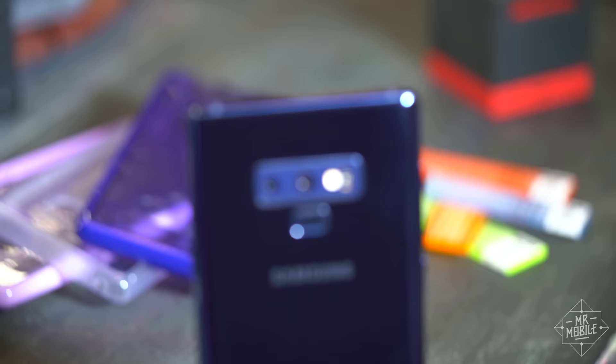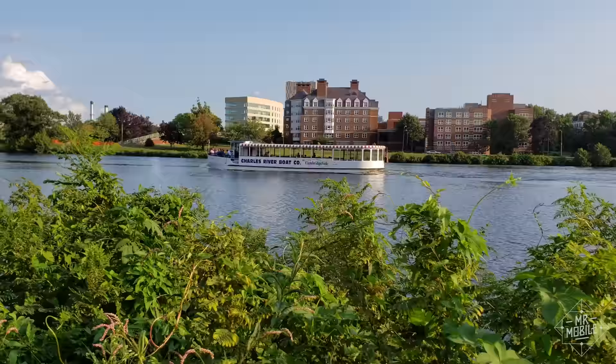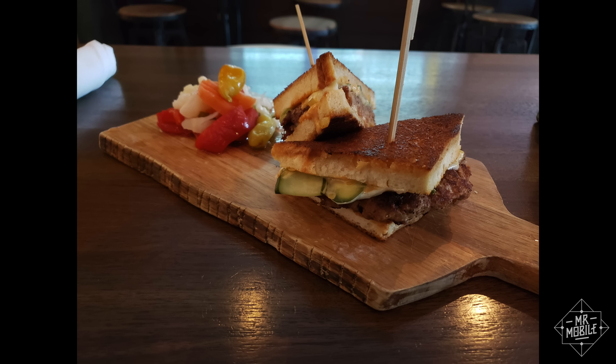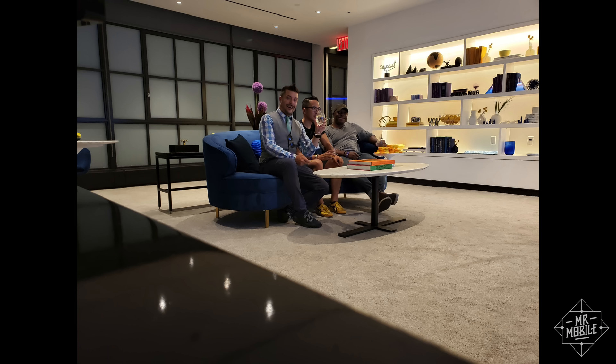The Note 9's cameras copy the S9's, and that's good news because with the exception of the predictably bad portrait mode, these are some of the best cameras you can ask for. When the Note improves it does so with AI — and I hate the AI buzzword, the parlor tricks like upping saturation when it thinks it sees food. What's impressive is taking a photo and then being told by the Note 9 that someone might have blinked, or that the shot was blurry and you might want to take it again. That's the kind of feature that helps real people shooting photos in the real world.